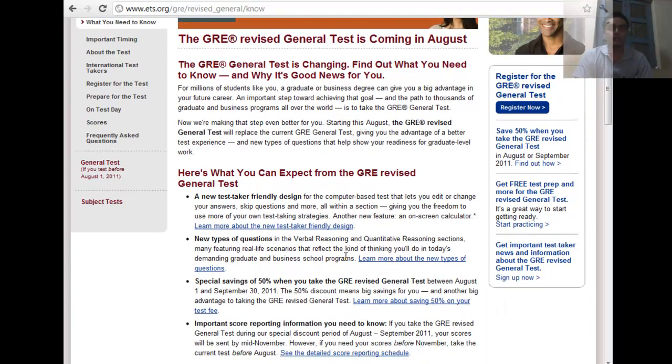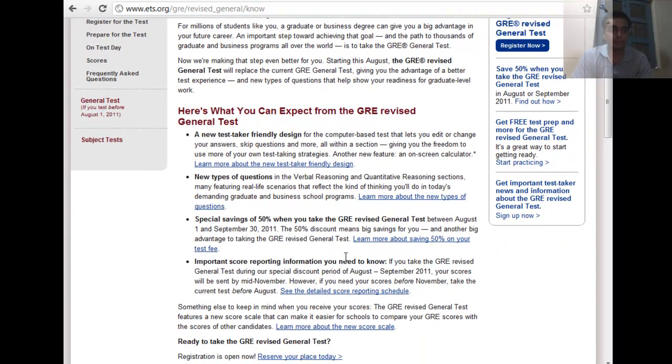The new GRE has changed due to many factors. One factor was that the vocab-based and computer-adaptive GRE was causing stress on students. ETS was also taking into consideration the new needs of business schools and inputs from graduate and business schools, and all of these factors led ETS to change the GRE.